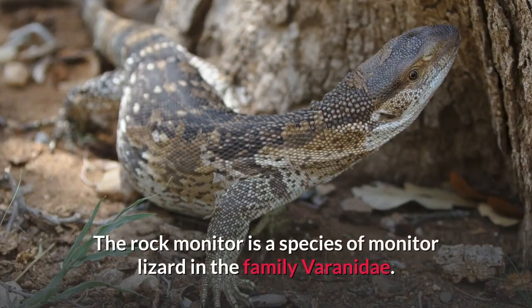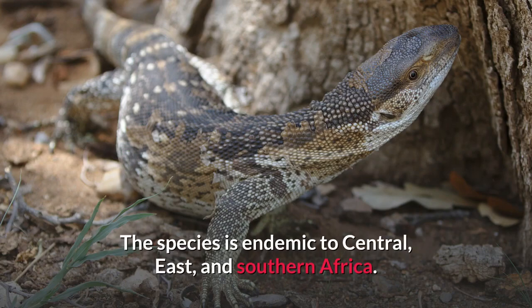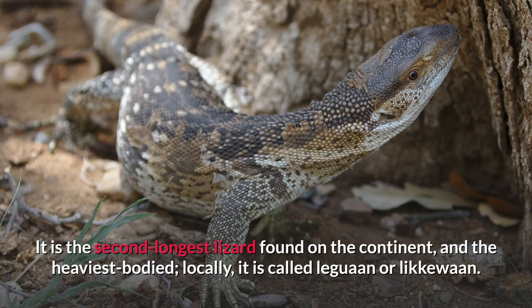The Rock Monitor is a species of monitor lizard in the family Varanidae. The species is endemic to Central, East, and Southern Africa. It is the second longest lizard found on the continent, and the heaviest bodied. Locally, it is called Leguan or Likuan.